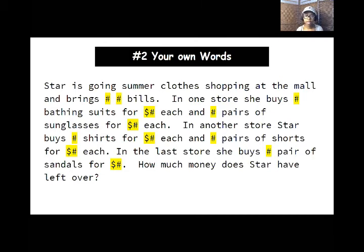We can also see that Star went to three stores. In one store she bought bathing suits and sunglasses. In another store she bought shirts and shorts. And in the last store she bought sandals. So she went to three stores and purchased five items: bathing suits, sunglasses, shorts, shirts, and sandals.